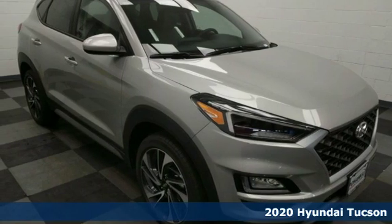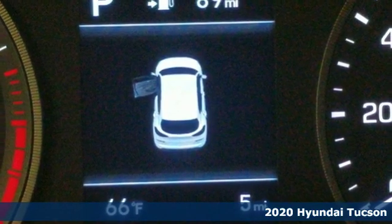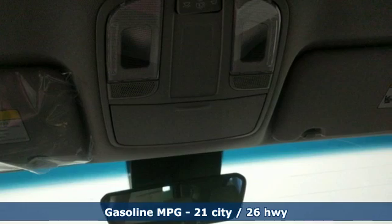Here's a new 2020 Hyundai Tucson. Hyundai's attention to detail means a better driving experience for you. A great vehicle is comprised of great features like these.